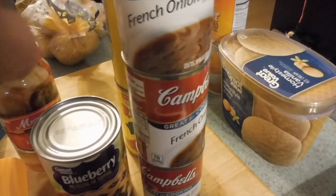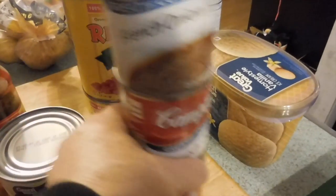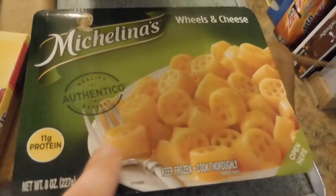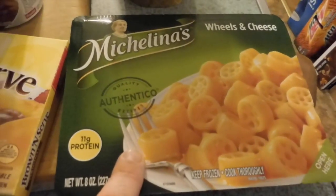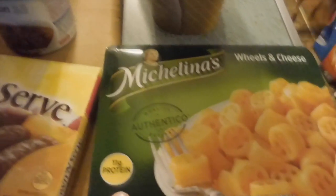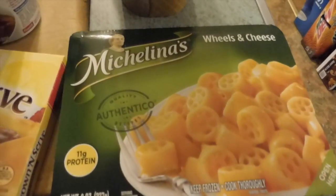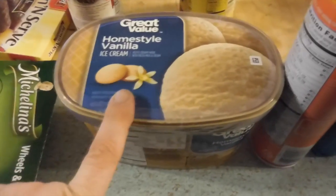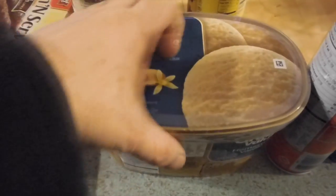Two cans of diced tomatoes. A box of sausage. One wheels and cheese for Piper's lunch. We really didn't buy much lunch stuff because everything we're having this week we'll probably have as leftovers. We also have peanut butter and jelly. We have some vanilla ice cream for the root beer floats the kids are going to make.